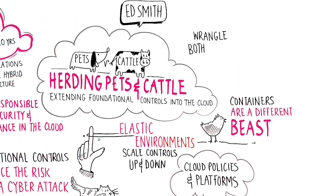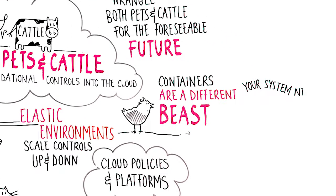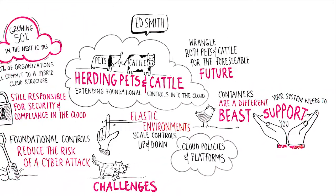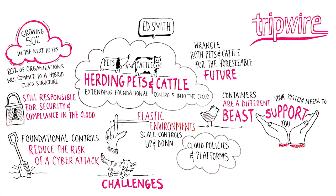In summary, you may need to wrangle both pets and cattle for the foreseeable future in your hybrid environments. Remember, not all solutions work equally well between on-premise and the cloud. So it's important to evaluate how solutions can support the cloud-oriented technology that you are using today and will be using in the future. For more information, security tips, trends, and insights, visit tripwire.com/blog.